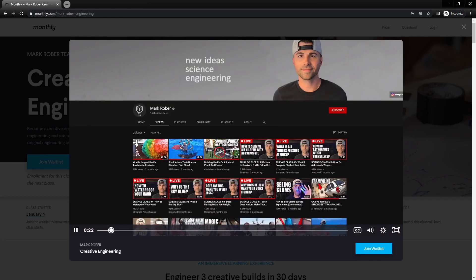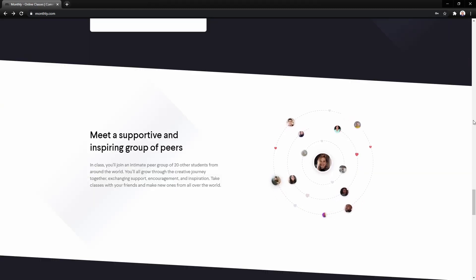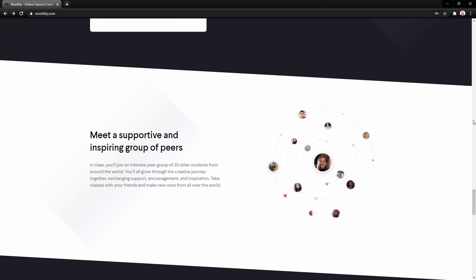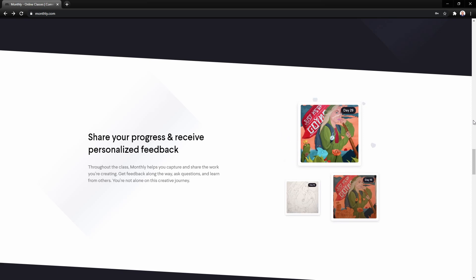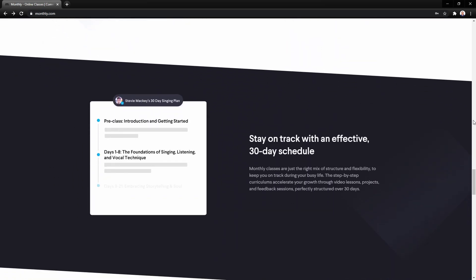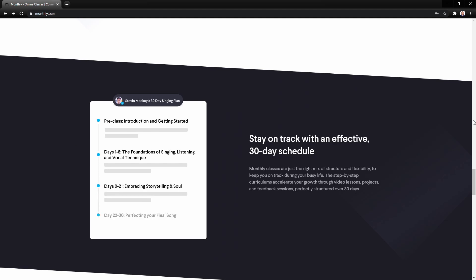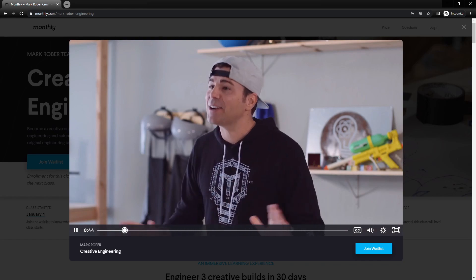Another concept that seems to be a big part of the Muffly structure is peer groups. When the class starts, they group you with 20 or so other people to form your peer group. When Muffly states 'share your progress and receive personalized feedback,' they are talking about these peer groups. Don't assume that the feedback is coming from the instructor, at least not in Mark's class.